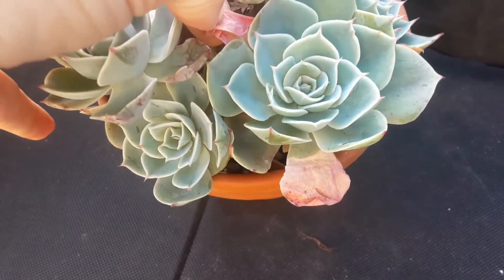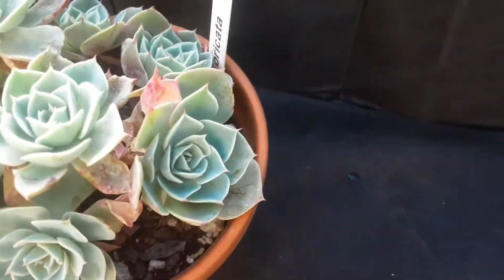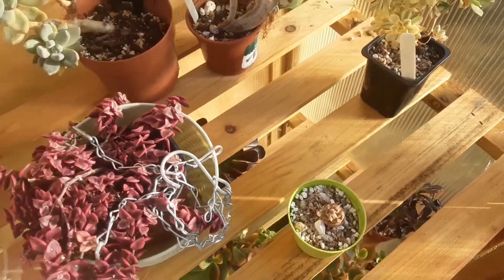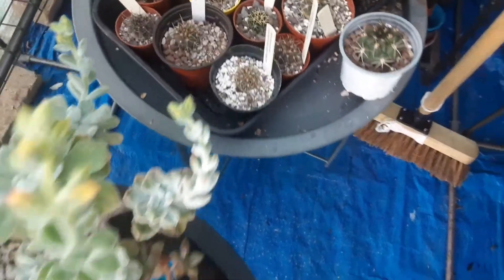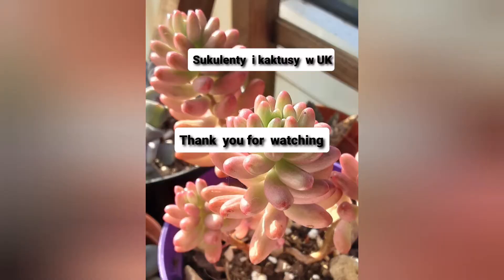These Echeverias are overwintering in this little greenhouse. I have a fleece heater just in case I need to cover them. Another task to do is just to clean the greenhouse — to prevent any pests, fungus, or bacteria. So there are a few things to do like checking plants for pests and cleaning things around. Thank you for watching and I'll see you next time!